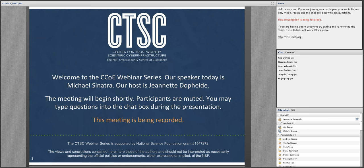Welcome everyone to the CTSC webinar for August 22nd, 2016. I'm your host Jeanette Dopp. Today's topic is Science DMZ as a security architecture, presented by Energy Sciences Network's Michael Sinatra. CTSC is the NSF Cybersecurity Center of Excellence, and these webinars are part of its mission to deliver high-quality, actionable guidance regarding cybersecurity in the NSF community. More information can be found at trustedci.org.